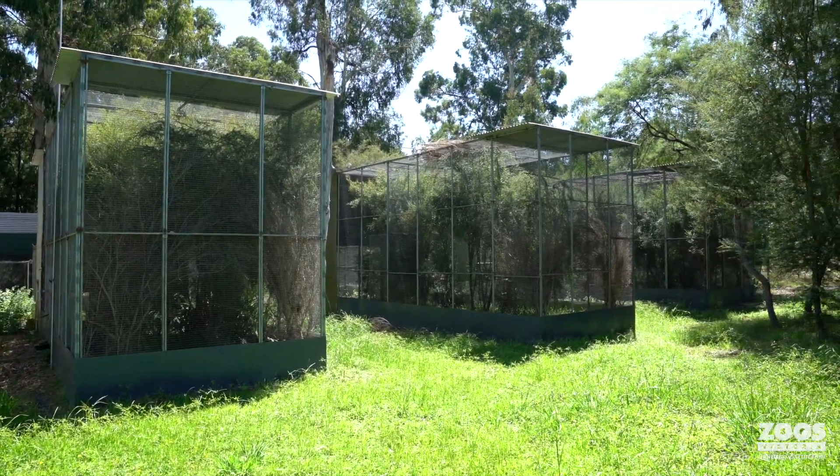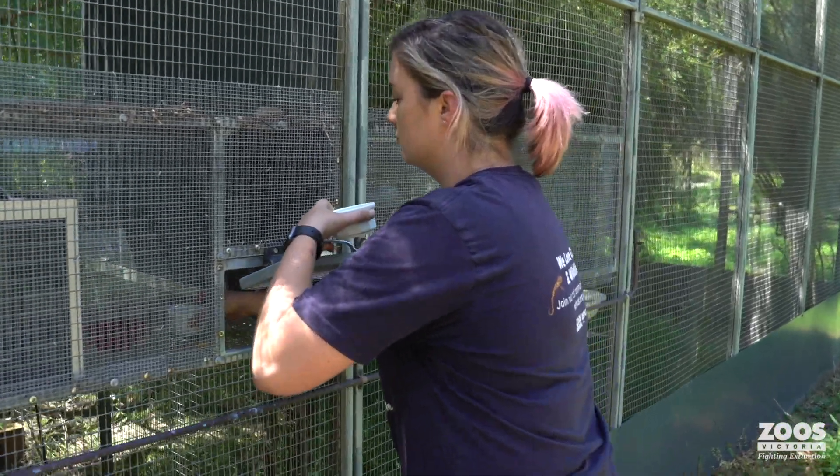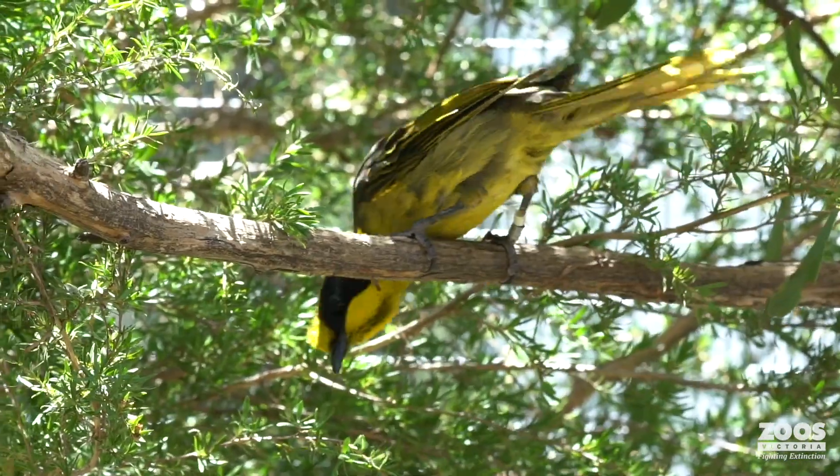Today, behind me, you can see the helmeted honey eater aviaries. And this is where Megan and the team are breeding the most endangered helmeted honey eaters.